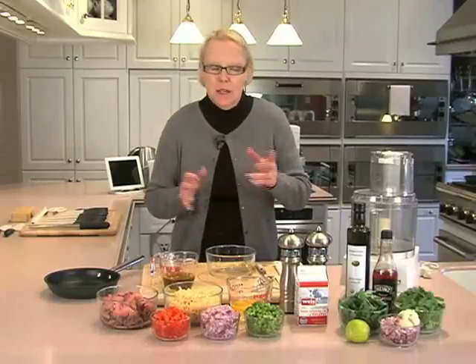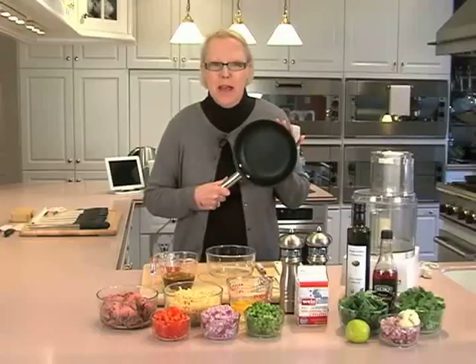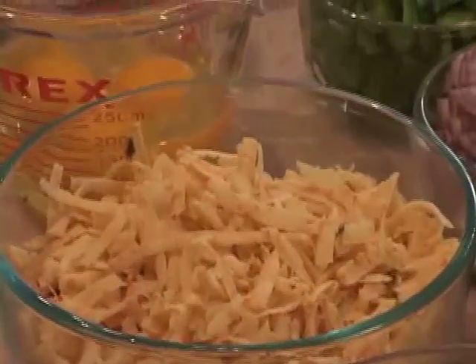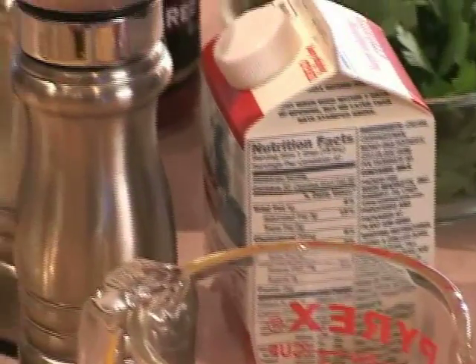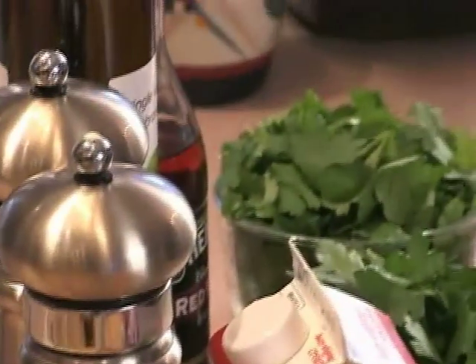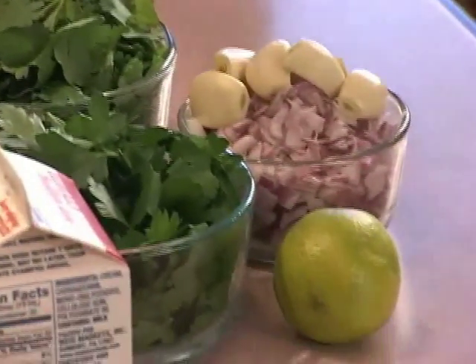When I'm in that mindset — sometimes even when I'm not — I reach for my omelette pan. Today I'm going to show you how to make an American omelette stuffed with steak, peppers, cheddar, and topped with a bold-flavored fresh chimichurri sauce. Let's get started.